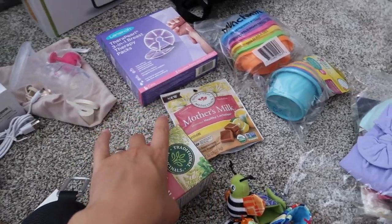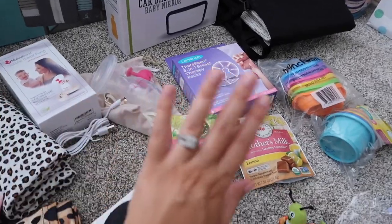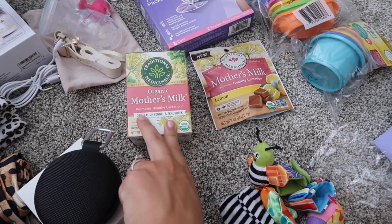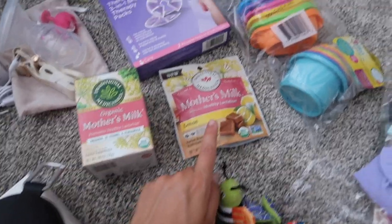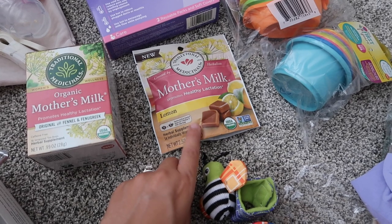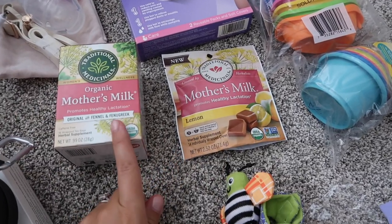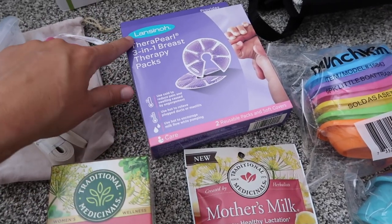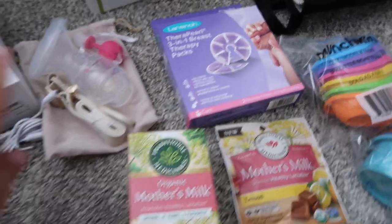Here are a couple of breastfeeding things. If you're buying someone stuff off their registry, don't forget the non-fun items! Mother's Milk tea — I think a lot of pregnant women know about this — has different herbs to help your milk supply, and you start taking it once you've delivered. I also found they came out with chewables in a lemon flavor, which is great as another option, especially for traveling.